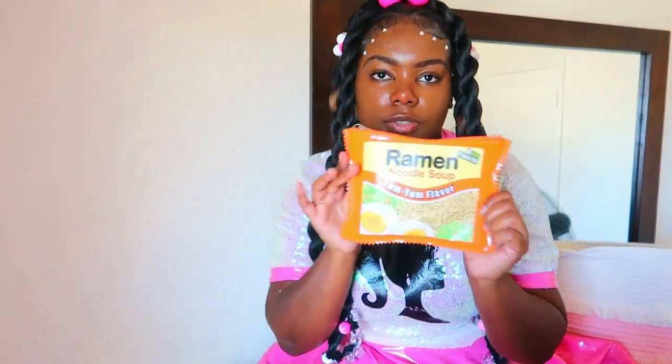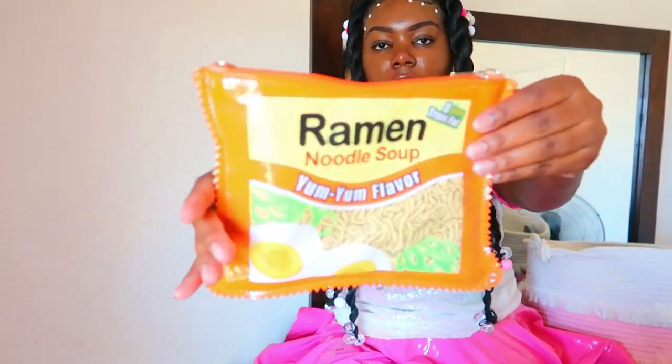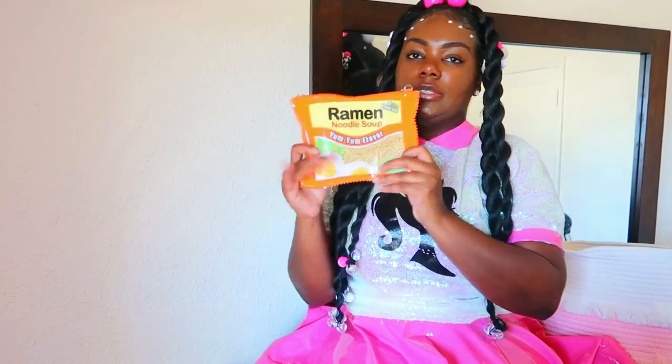Next we have this ramen noodle pouch purse right here. I actually lost the handle to it — it's probably in one of my little bins. It's the ramen noodle soup purse. I really really love this. I got this to match my Yeezy 380s and I did take pictures with it, but I didn't like them. This is my ramen noodle pouch purse.